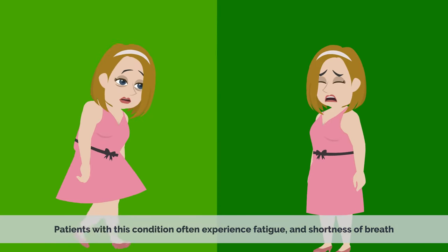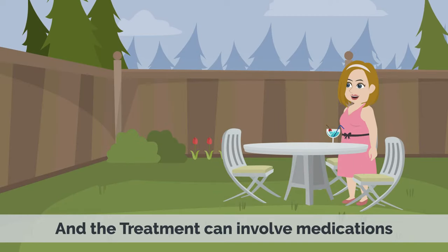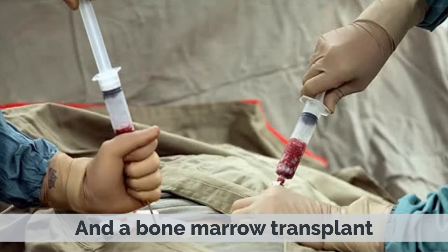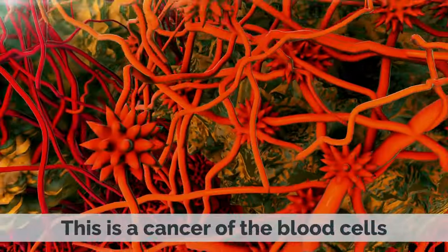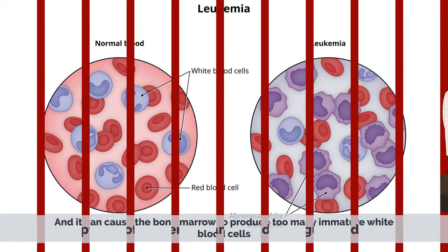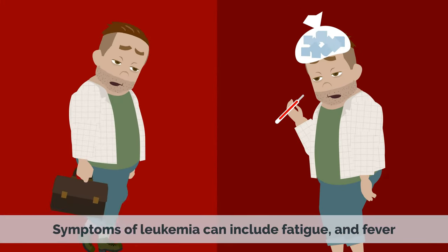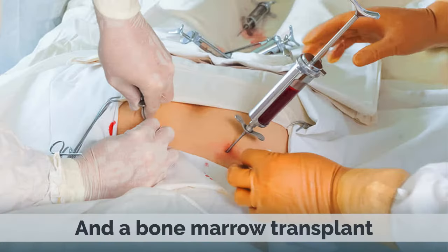Aplastic anemia is a condition in which the body's bone marrow does not produce enough red blood cells. Patients with this condition often experience fatigue, shortness of breath, and the treatment can involve medications and a bone marrow transplant. Another condition that can affect bone marrow is leukemia. This is a cancer of the blood cells, and it can cause the bone marrow to produce too many immature white blood cells. Symptoms of leukemia can include fatigue and fever, and the treatment can involve chemotherapy and a bone marrow transplant.